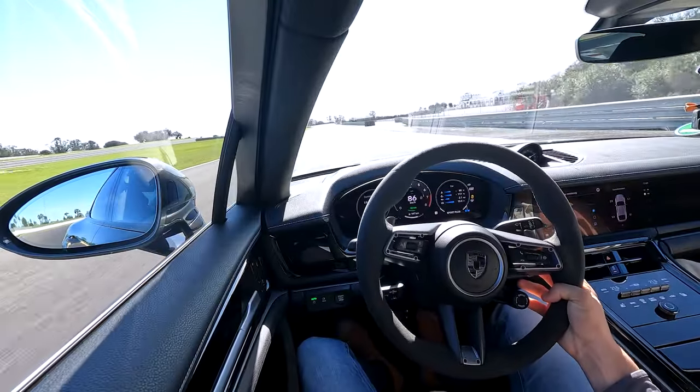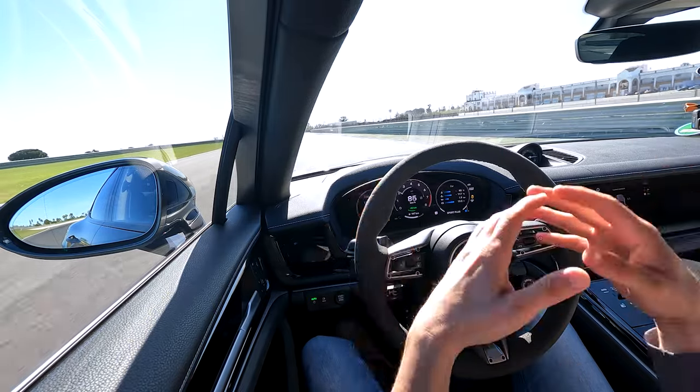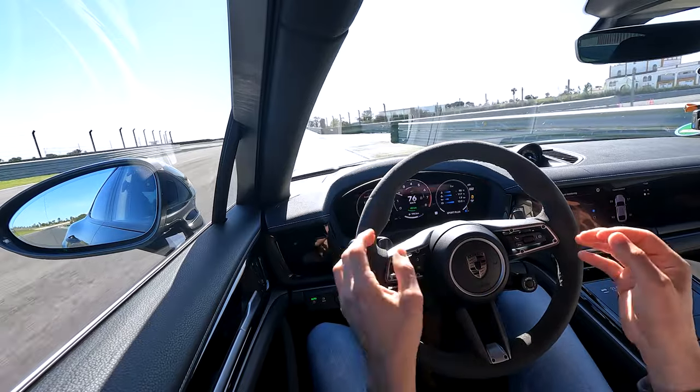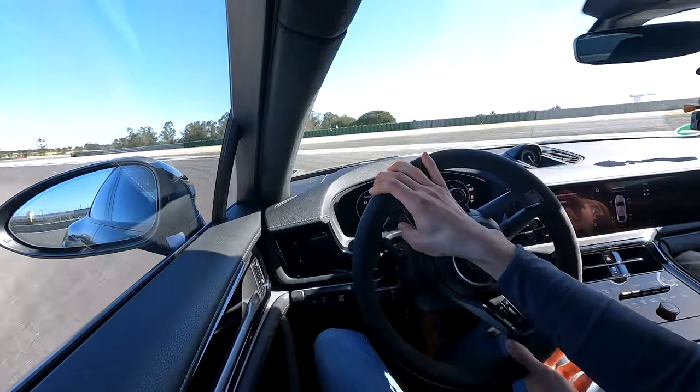How many laps have you done on this track? I arrived Monday, so it's kind of new for me as well. Do you learn tracks easily? Yeah, normally this goes pretty quick. The last five to seven tenths you really have to work on, but the first chunk is quick. I'd say within 10 to 20 laps you should be somewhere in the ballpark, and then normally you'd need to go into detail after that.